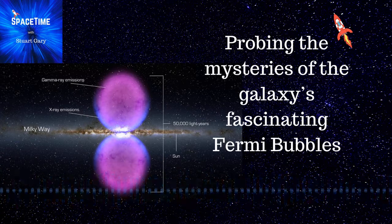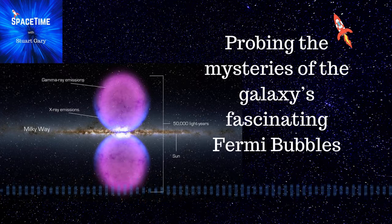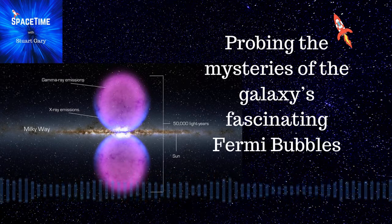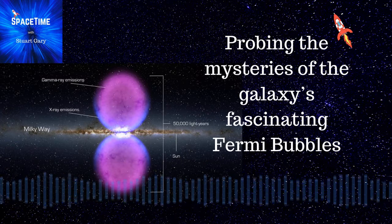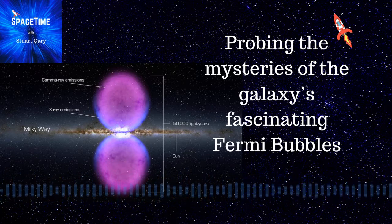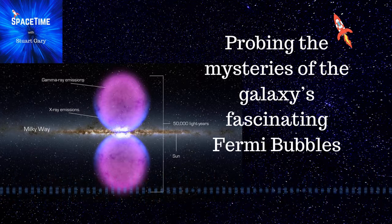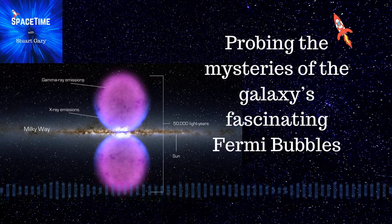Quasars are supermassive black holes feeding in the early universe. They're generated by material being ripped apart at the subatomic level in the accretion disks surrounding a black hole, and then releasing that energy and matter prior to passing beyond the event horizon — the point of no return — after which material falls forever into the singularity. That energy and matter which is flung out before reaching the event horizon is focused into two superluminal jets beaming out in opposite directions perpendicular to the accretion disk, and often extending for hundreds of thousands of light-years.